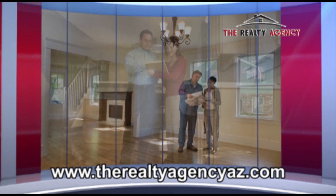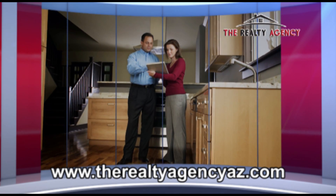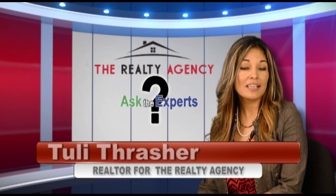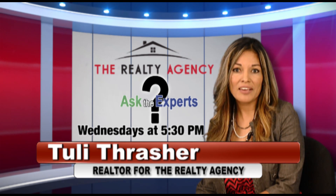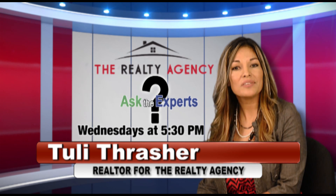This process can take approximately 45 days on a traditional equity sale. Finally, close escrow, get the keys, welcome home. Please give me a call and let's get started on your house hunting journey.